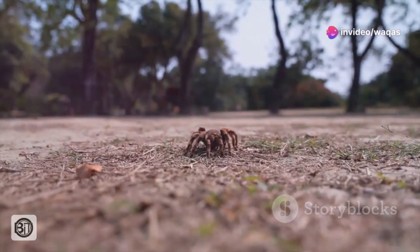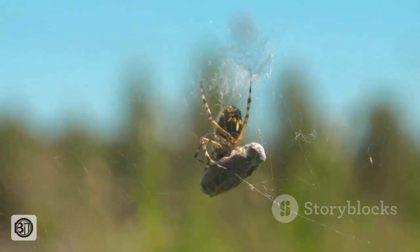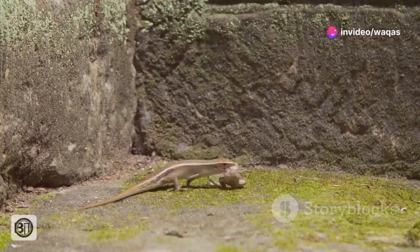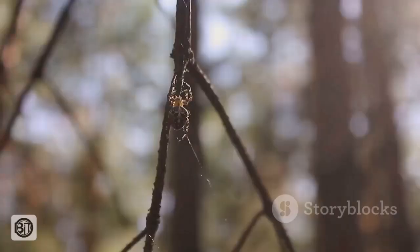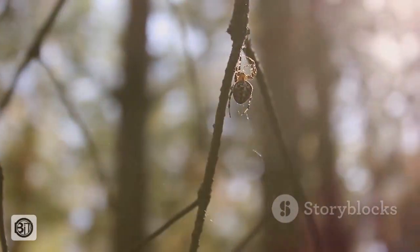Despite its name, the Goliath bird-eater is not a regular consumer of birds. Its diet consists primarily of invertebrates, such as large insects, worms and even other spiders. However, their opportunistic nature means they won't pass up the chance for a larger meal if the opportunity arises. Frogs, lizards and even small rodents have been known to fall prey to this stealthy hunter.